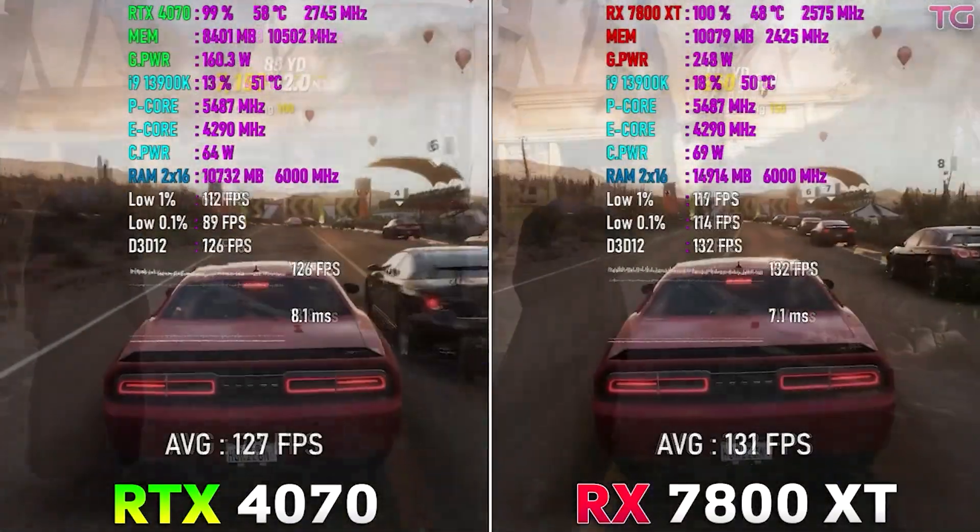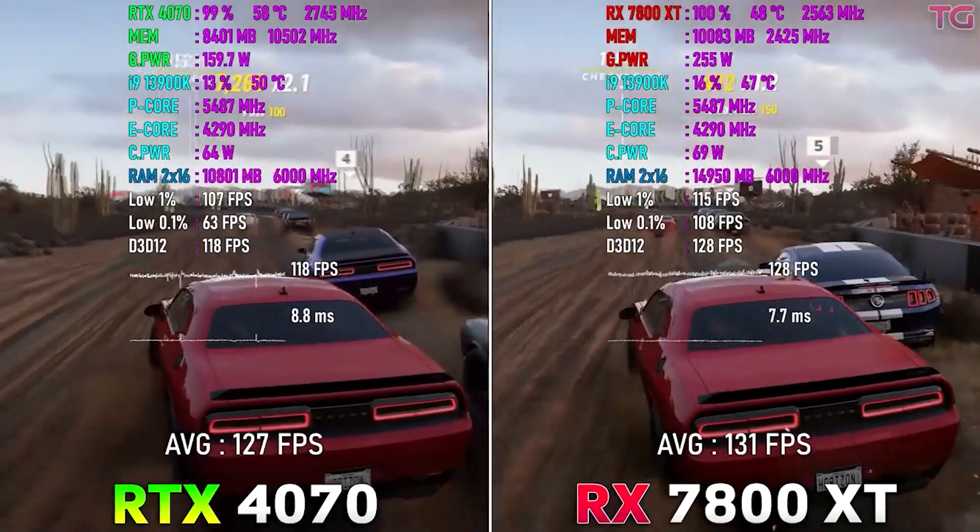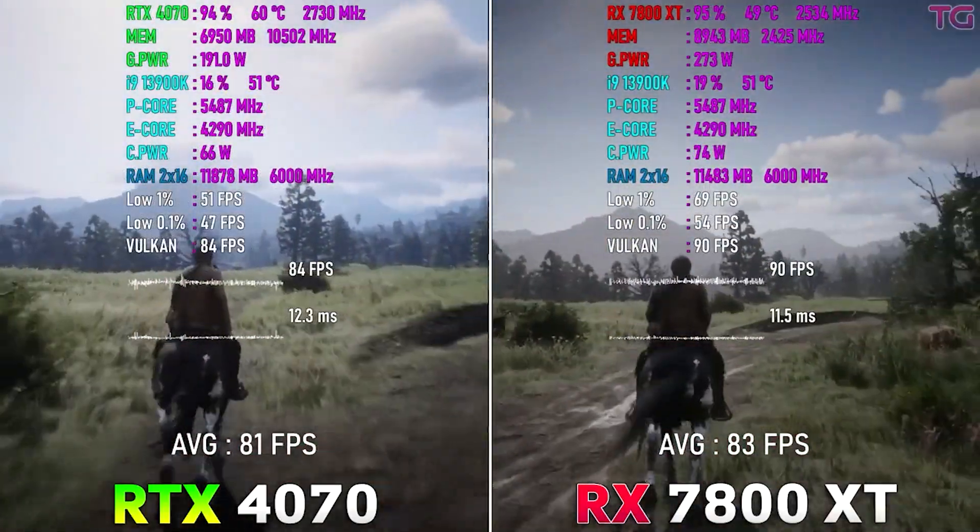The RTX 4070 goes for $500 right now, and the 7800 XT beats it in a lot of games and has more VRAM. So for 1440p gaming on a budget, these two GPUs are really solid choices.